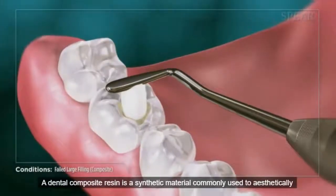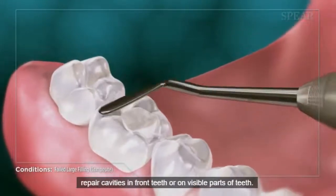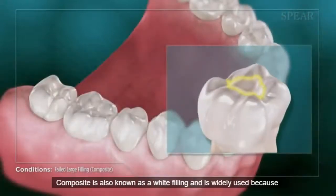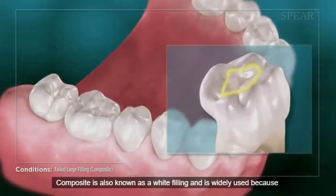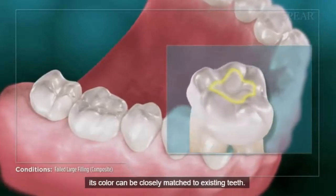A dental composite resin is a synthetic material commonly used to aesthetically repair cavities in front teeth or on visible parts of teeth. Composite is also known as a white filling and is widely used because its color can be closely matched to existing teeth.